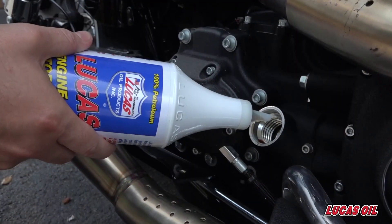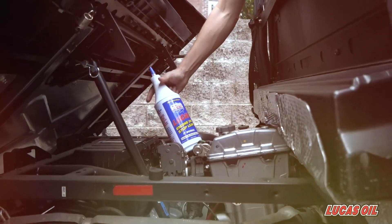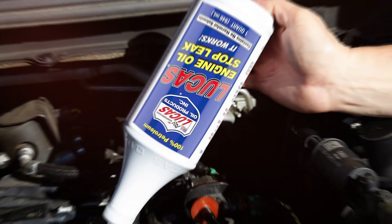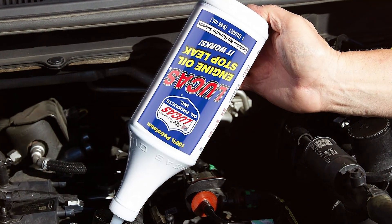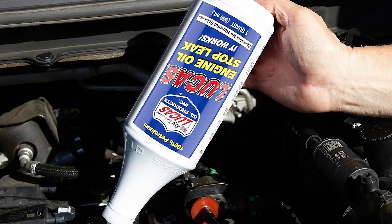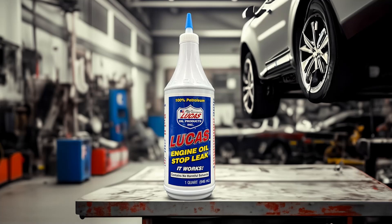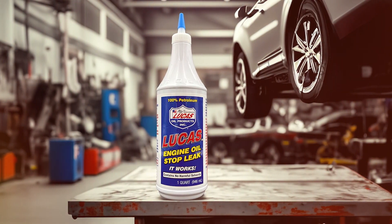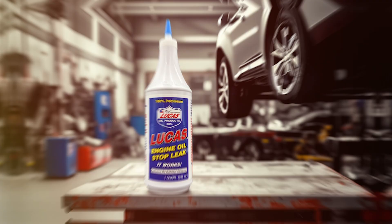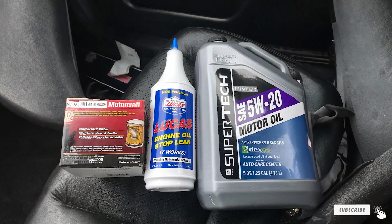The additive not only stops leaks, but also reduces engine noise and improves overall performance. Durability is a key feature of Lucas Oil products, and the 10278 Engine Stop Leak is no exception. It offers long-term protection against leaks, ensuring that your engine remains in optimal condition. This product is also compatible with all types of engine oils. Using it is simple — just add it to your engine oil and it will start working immediately, effective on both older and newer vehicles.